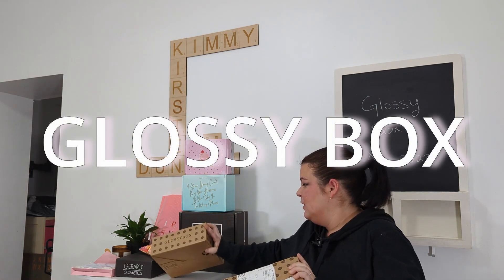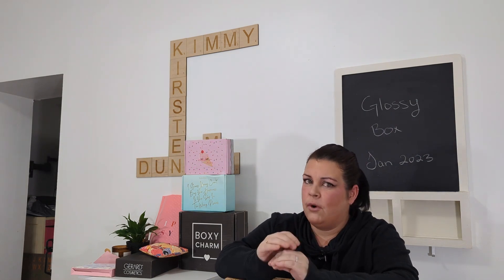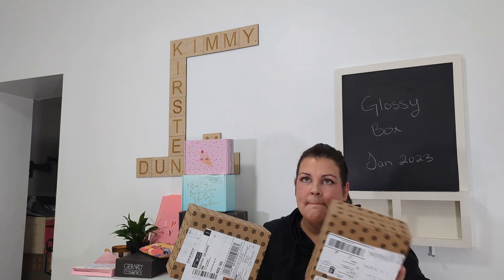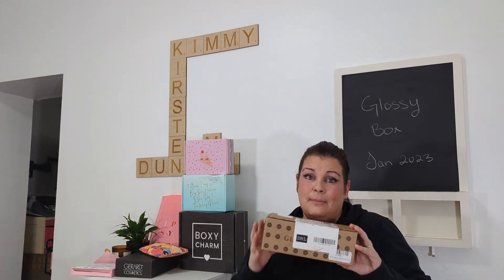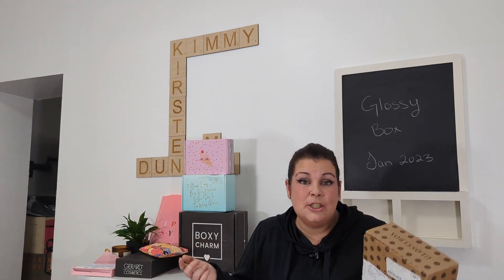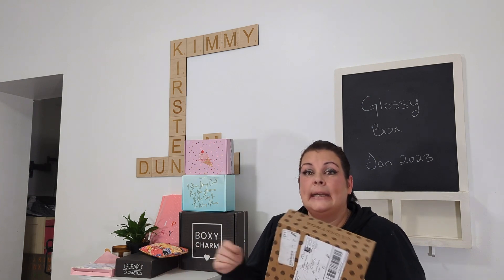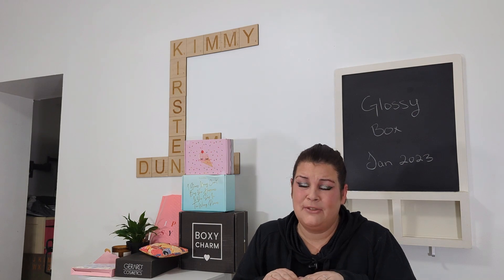Before we get started, I've had Glossy Box for four or five months now and I have never received one on time. I also haven't received my summer box, so they gave me two January boxes. They say the same variation on them, so instead of sending me my box that they owed me for December, they've just sent me what seems to be two of the same boxes. We're going to dive into them and see, but overall I am not very happy with Glossy Box for this reason.